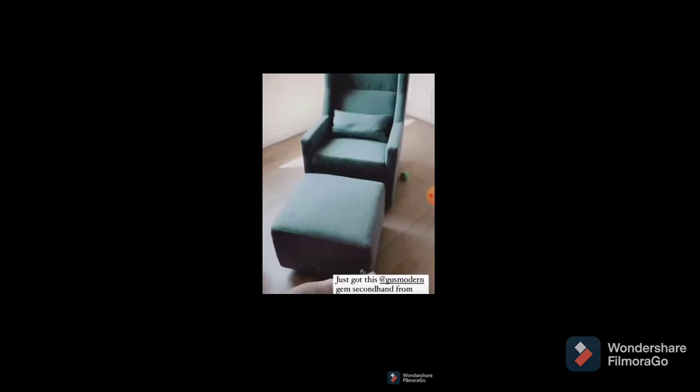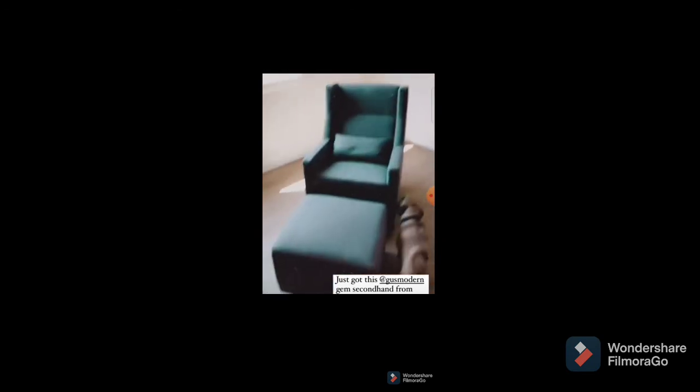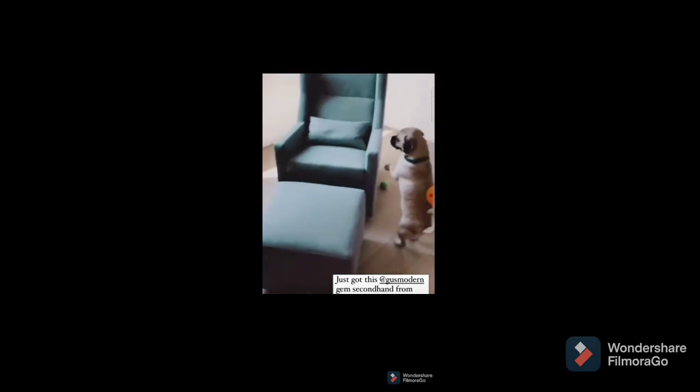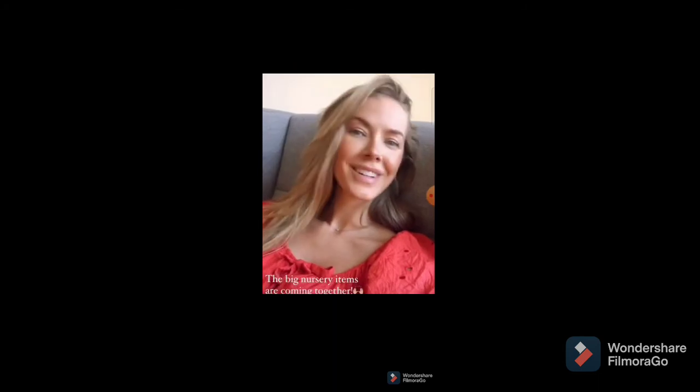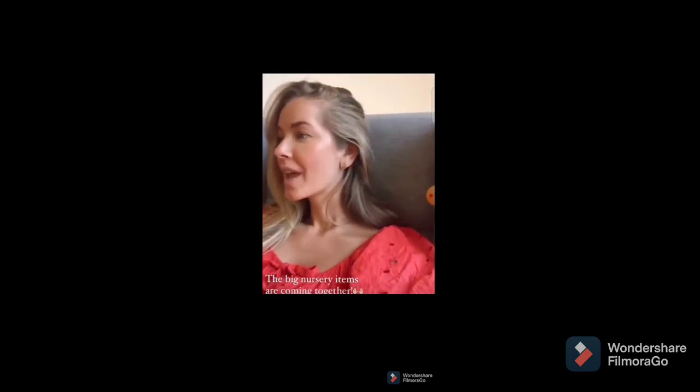Super exciting baby room updates — we now have a glider! This filter is making me feel a lot more glam than I actually am.